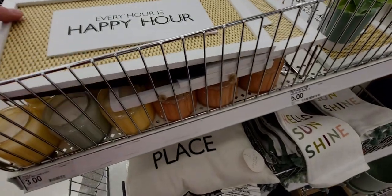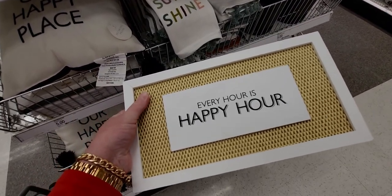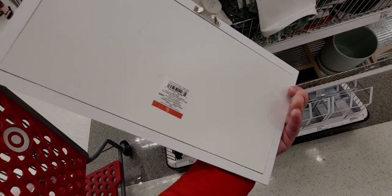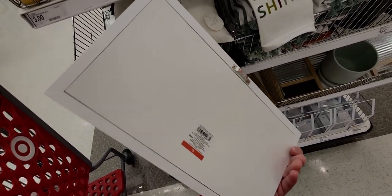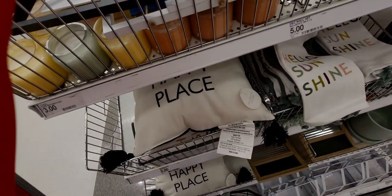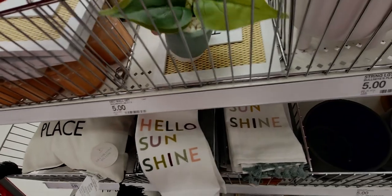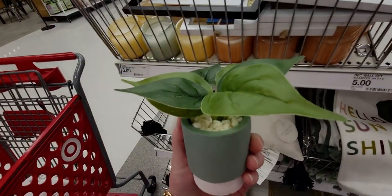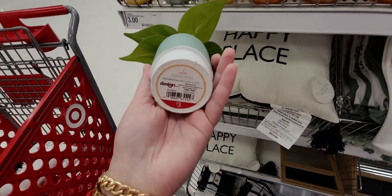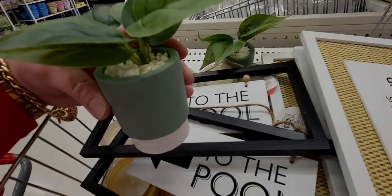Then 'Every Hour Is Happy Hour' — this one has a woven texture fabric, only five dollars, with a little hanging area. And they have these cute little decor planters for three dollars, beautiful, with little rocks in them even.